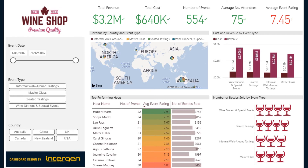Wine dinners and special events bring the most revenue, as most bottles sold are at this type of event. We can also see that the overall average event rating across all regions is doing well at 7.45, but there is room for improvement. On the other hand, we can see that the UK is bringing the least revenue from wine tasting events. Let's take a further look at why this may be the case.